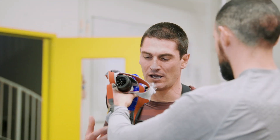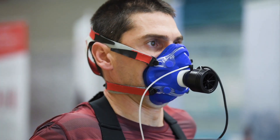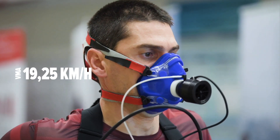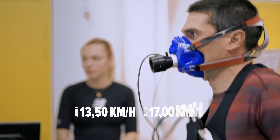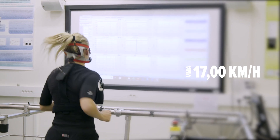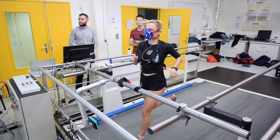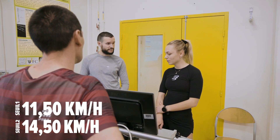What is the test? It's hard. So, here are the results. For Boris, we get a VMA of around 19-25, with two ventilatory thresholds: the first at 13.5 km per hour, and the second at 17. For you, Bénédicte, we get a VMA of 17, with the first threshold at 11.5 km per hour, and the second at 14.5 km per hour.